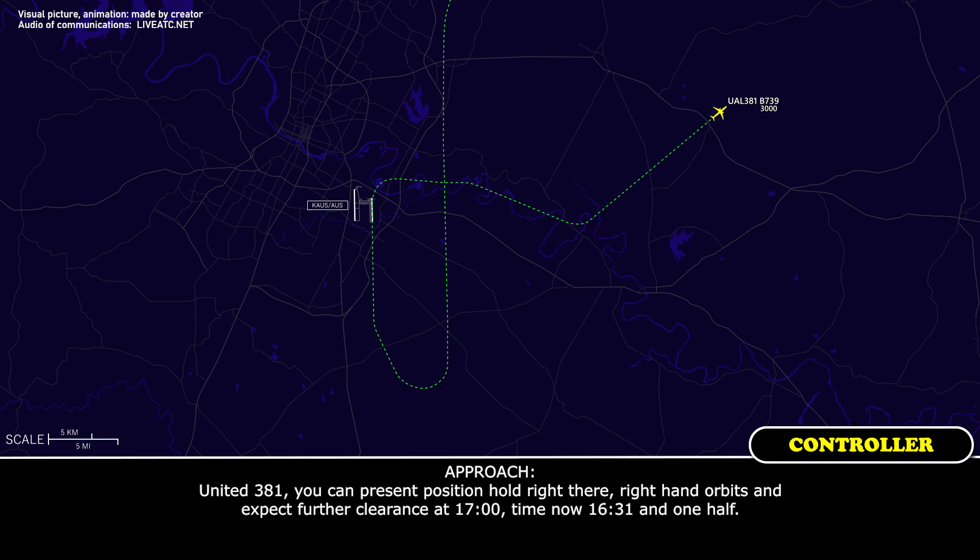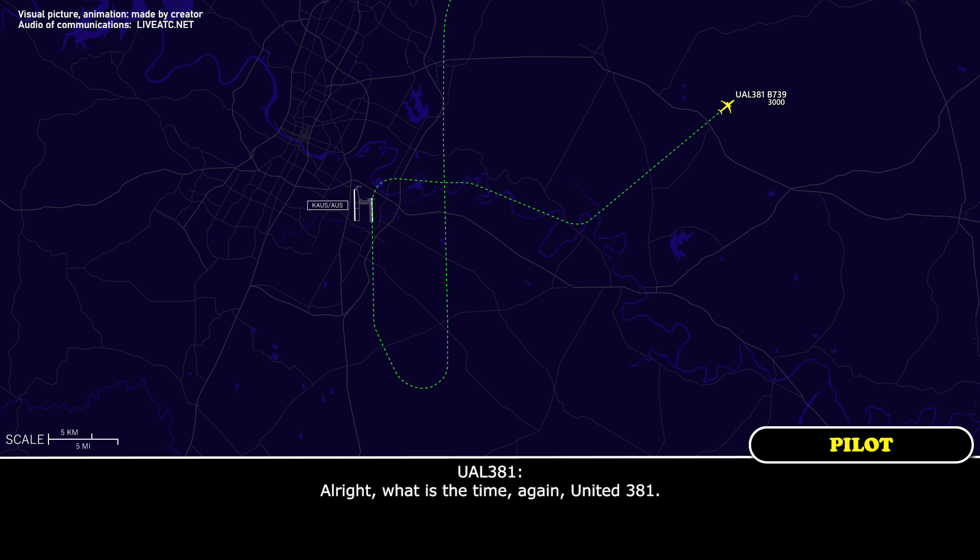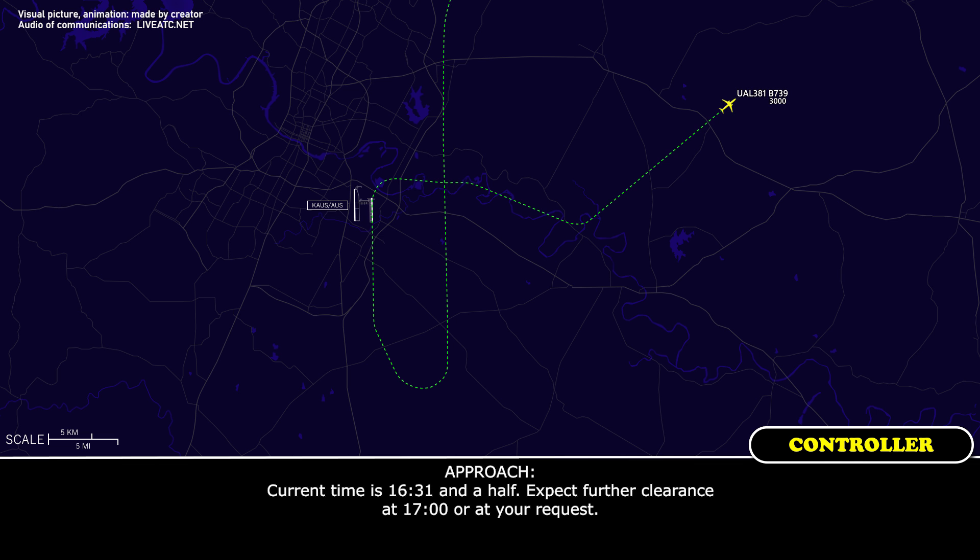United 381, present position hold right here, right-hand orbit. Expect further clearance at 1-7-0-0. Current time is 16:31 and a half, expect further clearance at 1-7-0-0 or at your request.